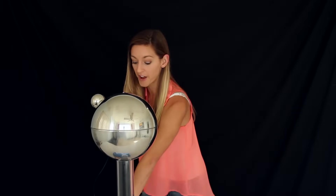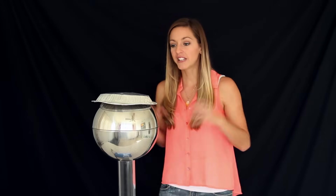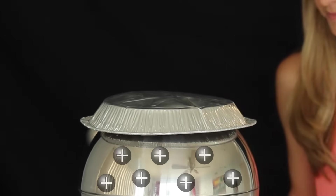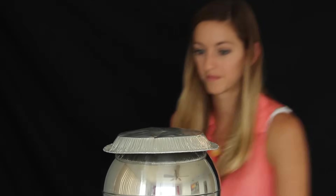This is where it gets fun. If I put a metal pan on top of the Van de Graaff generator, it should take on the same positive charge as the sphere because it's conductive, but like charges repel. So when I turn this on, the pan should fly off. And it does.